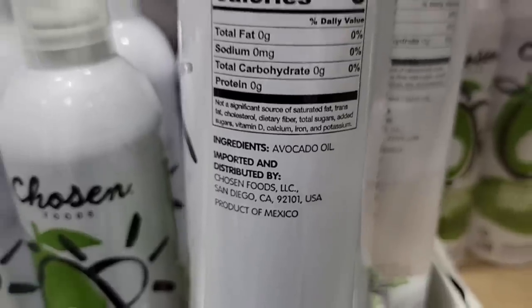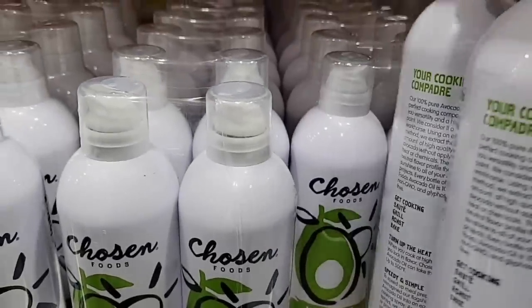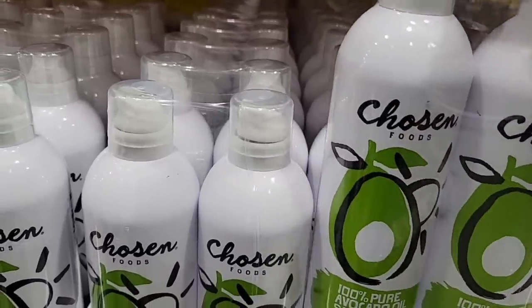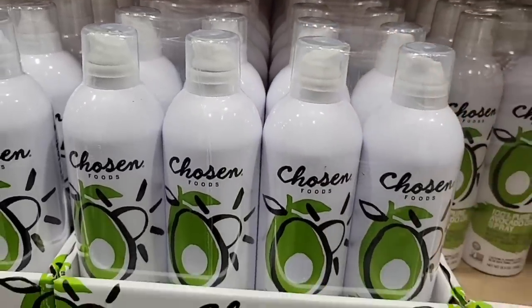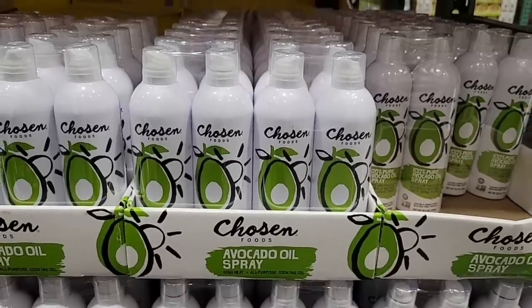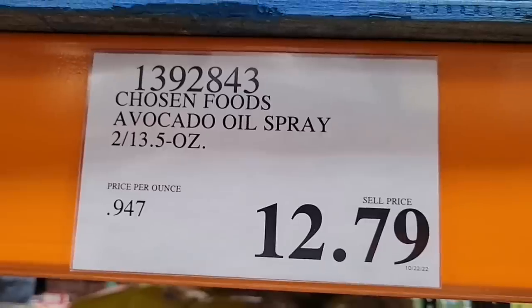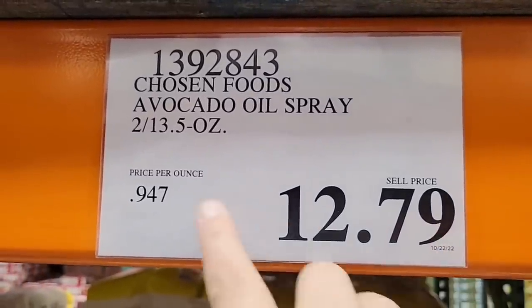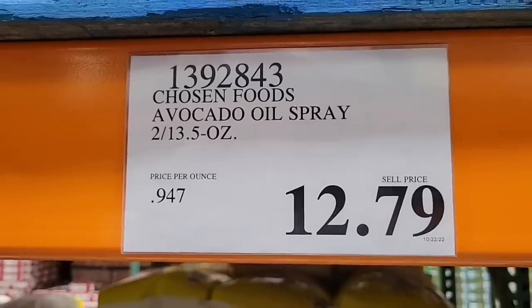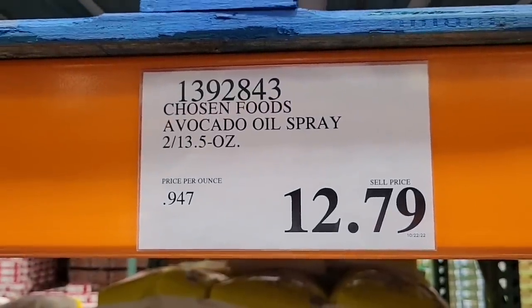And it lasts a really long time. The price at Costco is better than any other store — I have done a lot of comparison pricing on these. These are not little containers; you are getting a set of two, and each container is 13.5 ounces for $12.79. Best deal ever. And I love it.